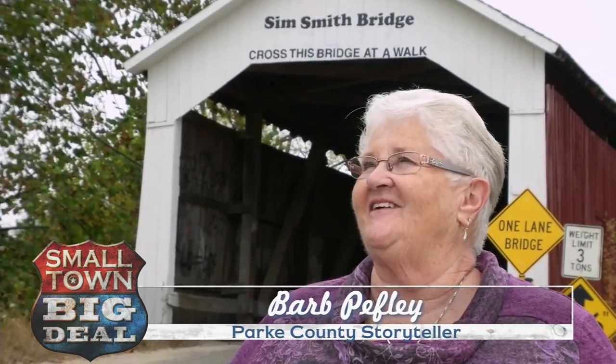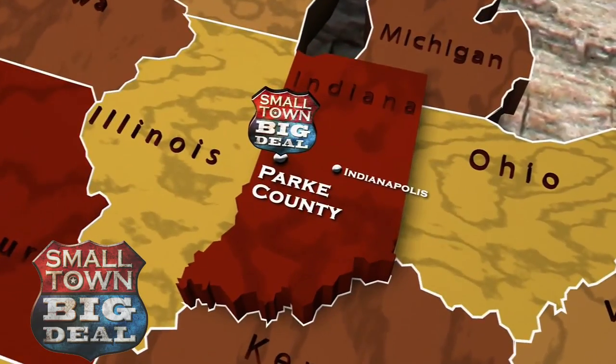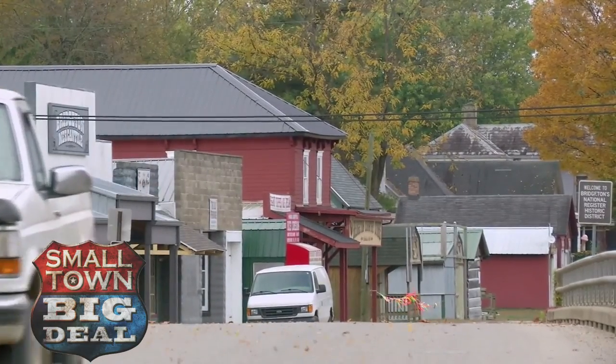They're such a priceless thing in our county. Park County, Indiana, is a little more than an hour's drive west of Indianapolis. Most of the year, the population of the entire county is only about 17,000.